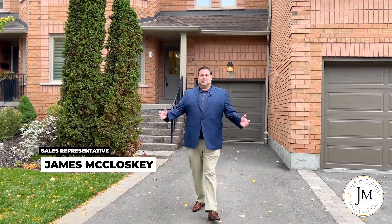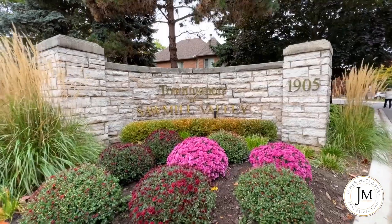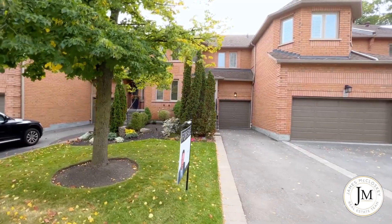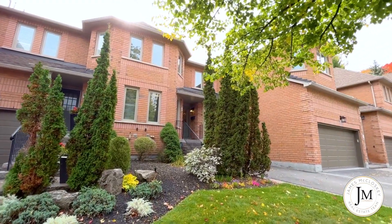Hi, James McCloskey from RE-MAX Realty Enterprises here in beautiful South Mississauga at the town manners of Sawmill Valley at 1905 Broad Hall Gate Unit 44. This beautiful enclave of townhouses is executive in style — you're absolutely gonna love it.